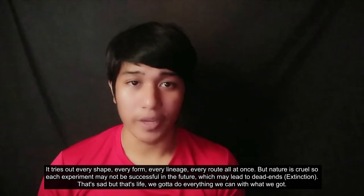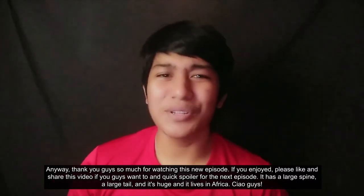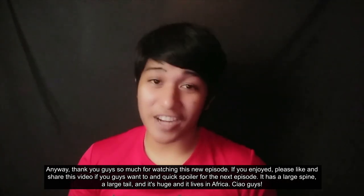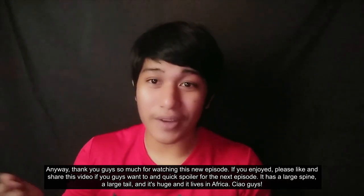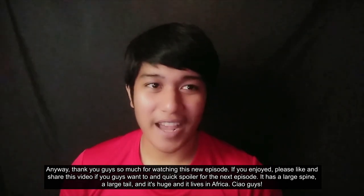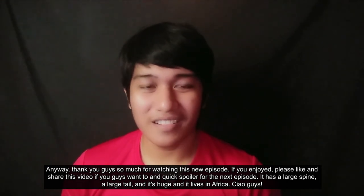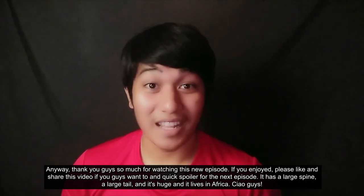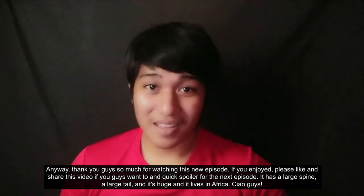Anyway, thank you guys so much for watching this new episode. If you enjoyed, please like and share this video. And a quick spoiler for the next episode: it has a large spine, a large tail, it's huge, and it lives in Africa. Ciao guys!